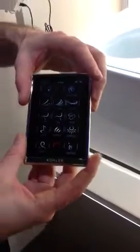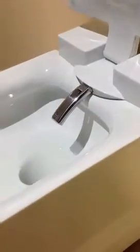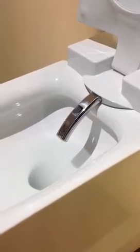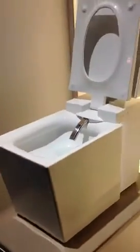Additionally, there is an incorporated bidet. There is a built-in inline heater so you will get your desired water temperature — you don't have to worry about it spraying you with cold water. It will also auto-purge to get rid of any cold water before it actually sprays.